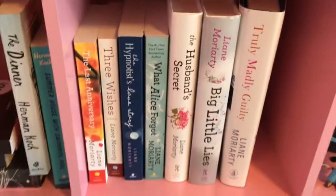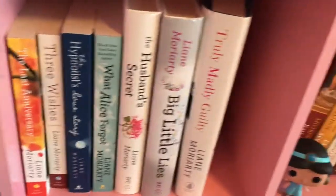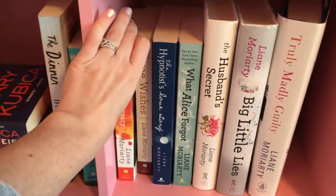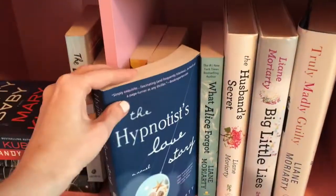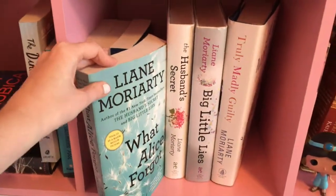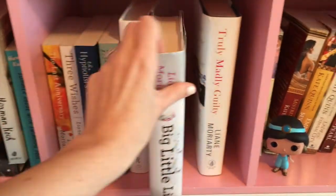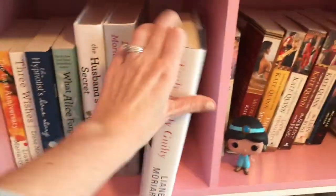This is my Liane Moriarty shelf — I own all of her books released so far: The Last Anniversary, Three Wishes, The Hypnotist's Love Story, What Alice Forgot, The Husband's Secret, Big Little Lies, and Truly Madly Guilty.